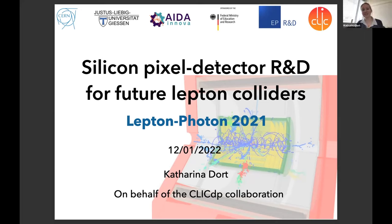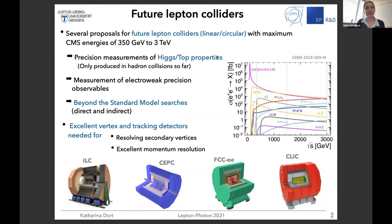Thanks a lot for the introduction and also thank you for the opportunity to present our research topic here. I will talk about the silicon pixel detector R&D for future lepton colliders. Let me switch to the next slide.